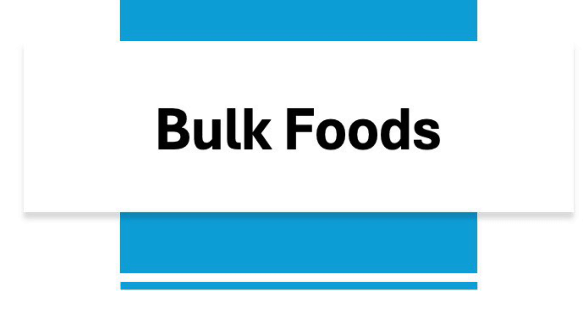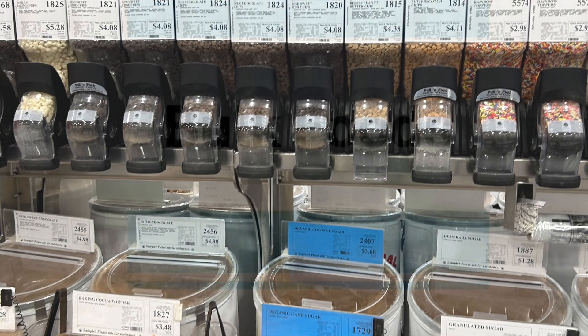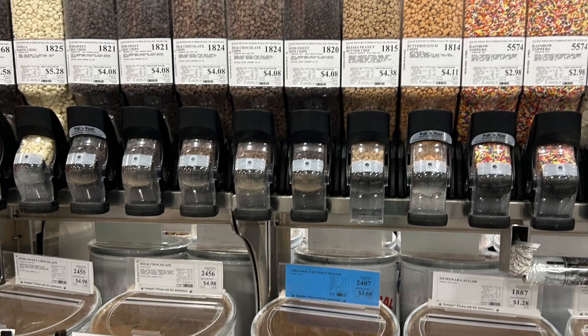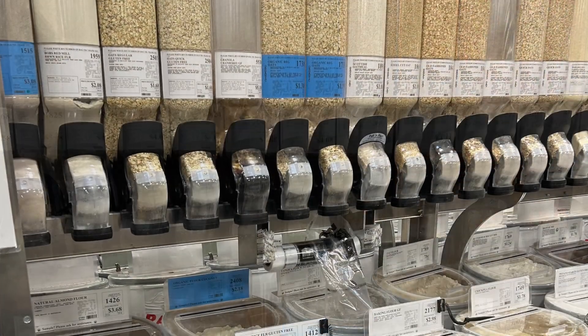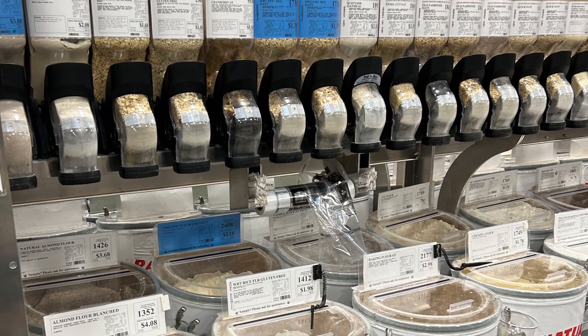Number ten is buying foods in bulk. Many stores have bulk food sections where you can buy the amount you want at a significant savings. I sometimes use the bulk section if I need a spice I don't regularly use — I just buy a teaspoon of what I need and don't have to worry about buying a larger size.